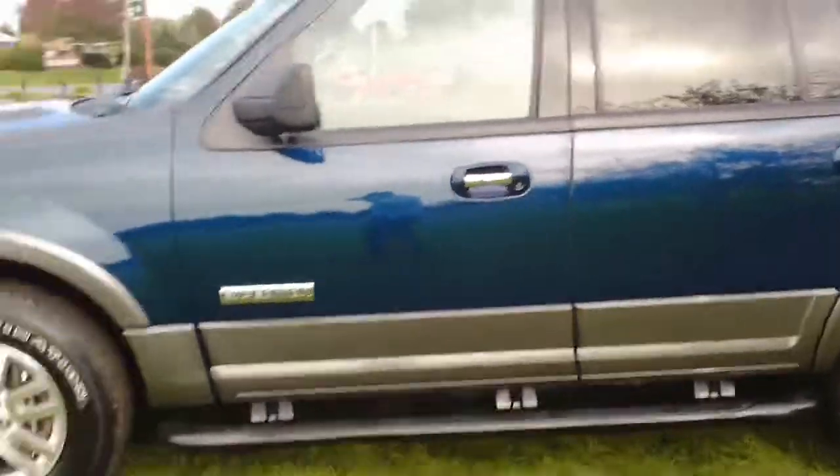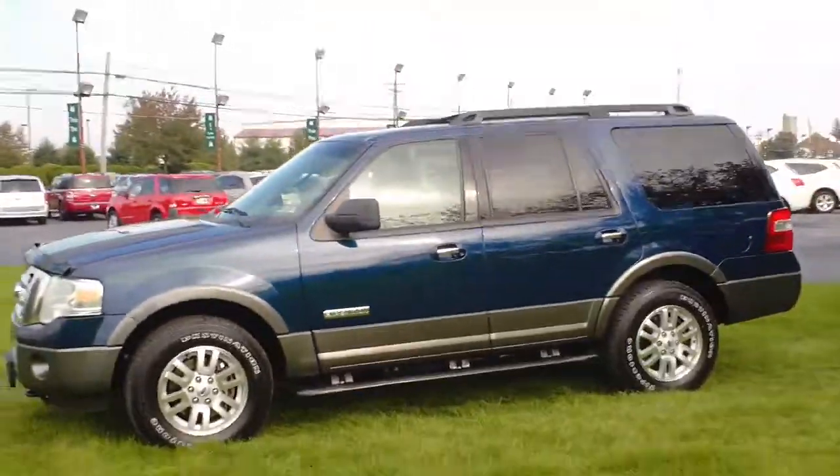This is the 2007 Ford Expedition XLT 4x4. My name is John.